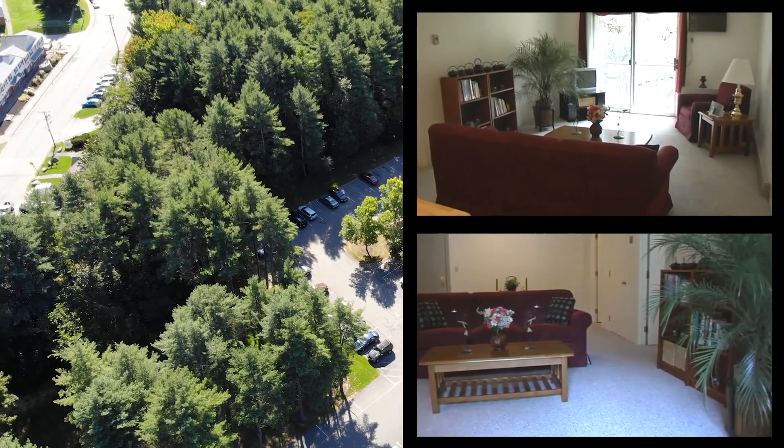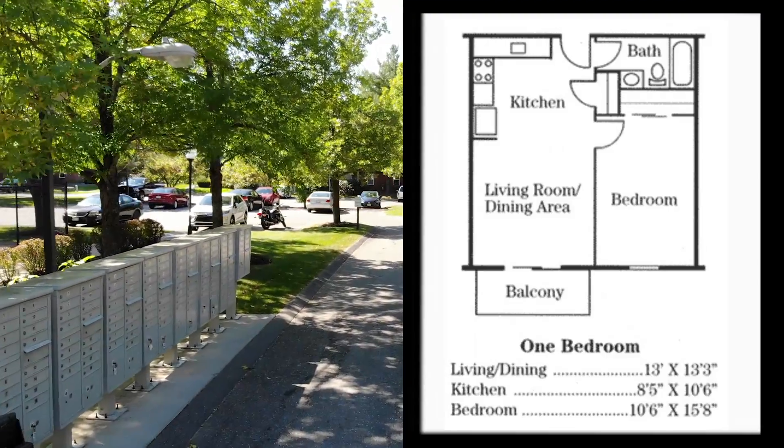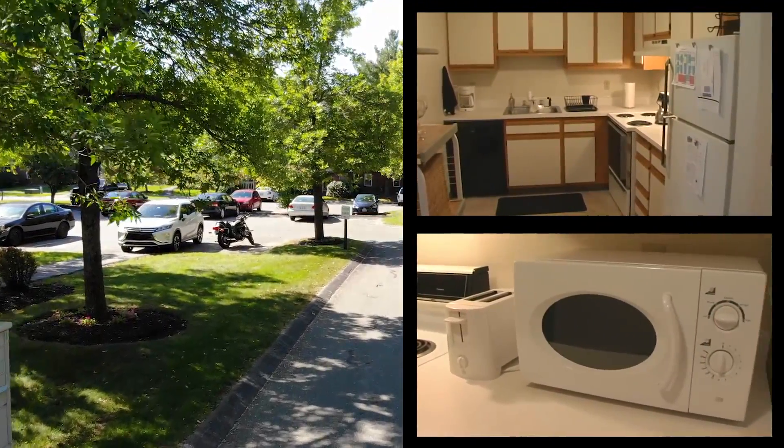The spacious one- and two-bedroom apartments feature wall-to-wall carpeting, air conditioning, and monitor heating. Sliding glass doors lead to your own private balcony. You'll find plenty of storage in the kitchen.